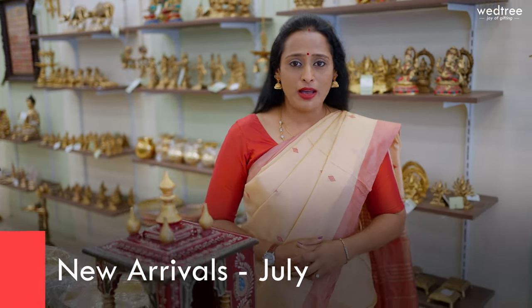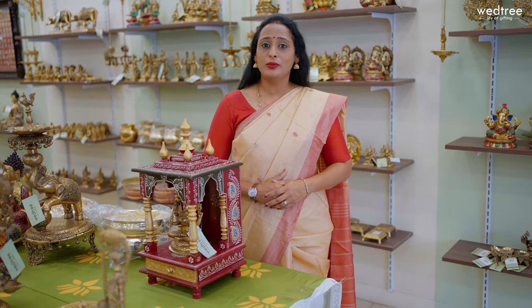July marks the beginning of a lot of festivals lined up ahead, starting with Shravana Marsam and Adi Marsam, popularly celebrated in states of Andhra Pradesh, Telangana, Tamil Nadu and Karnataka. I'm sure a lot of you would look forward to Pooja Essentials and as you know, we have a wide collection of Pooja Essentials and also return gifts that are divine that can be given during this festival season.